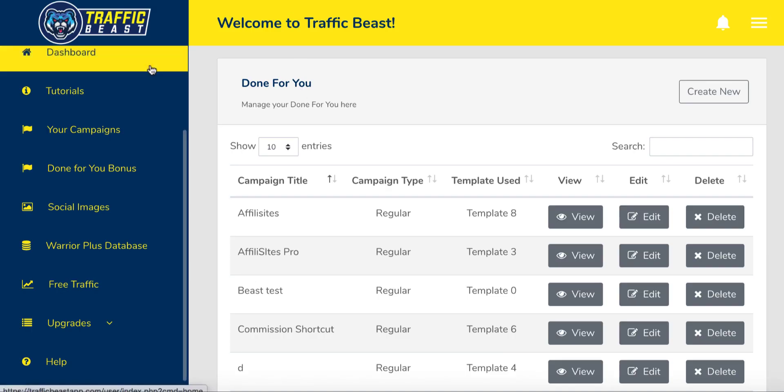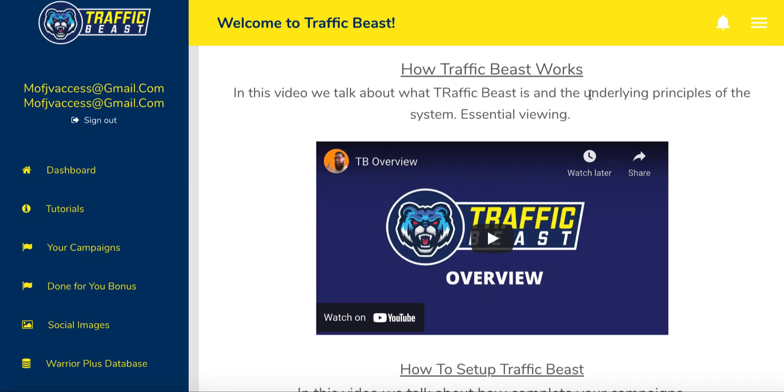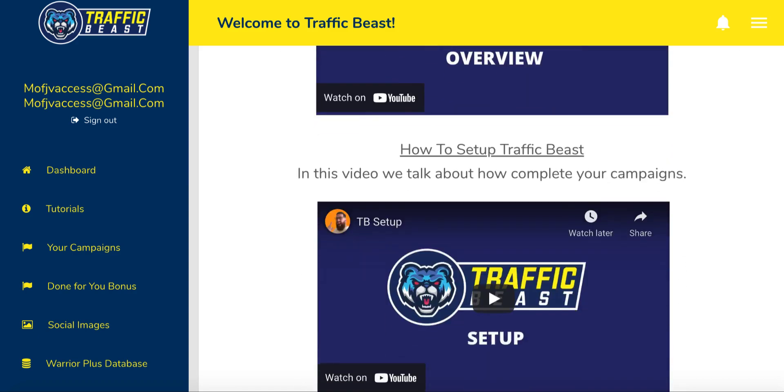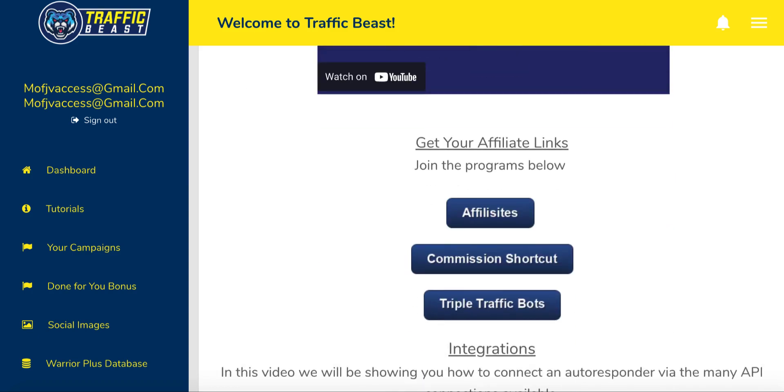Going back to Traffic Beast — on the main homepage there's a dashboard and tutorials. Make sure you first click on tutorials and watch those two videos, which are very important. They'll show you exactly what Traffic Beast is — there's a four-minute video on how Traffic Beast works, and a three-minute video on how to set it up. It's very simple. Then you'll come down to the three campaign products.